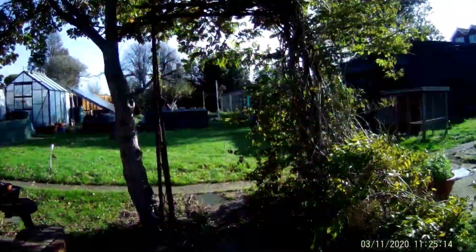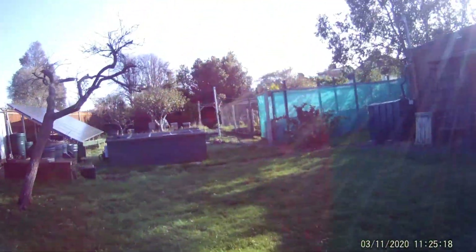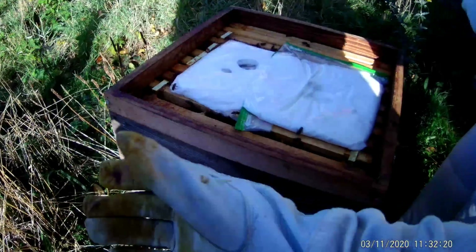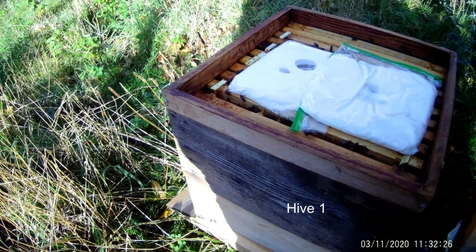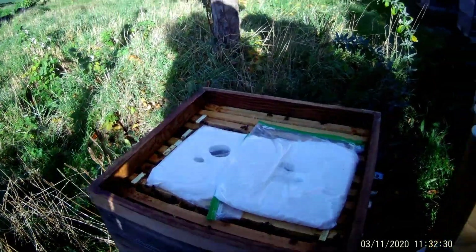Heading back down towards where the five hives are here at Hove. You can see Judith down there. They're looking pretty good — look at how much fondant they've taken up. They're okay, looking good.